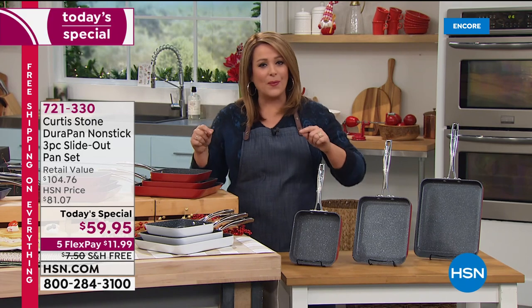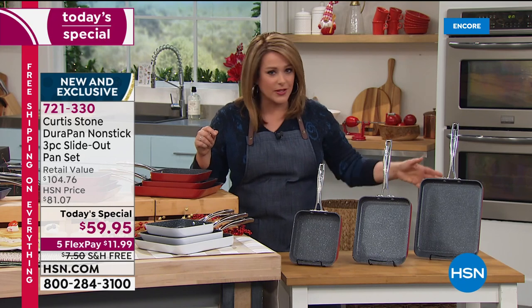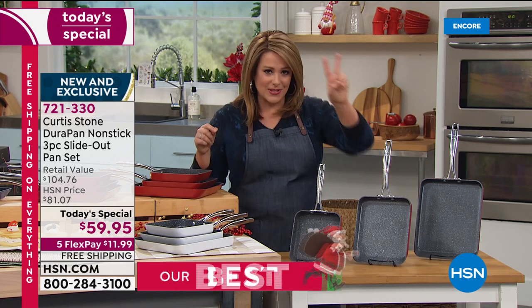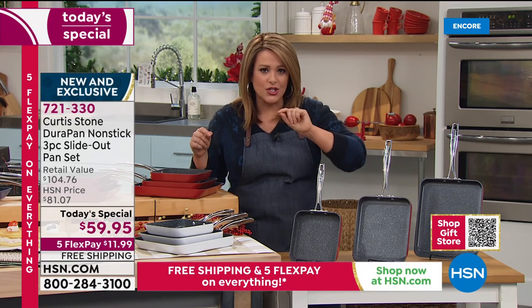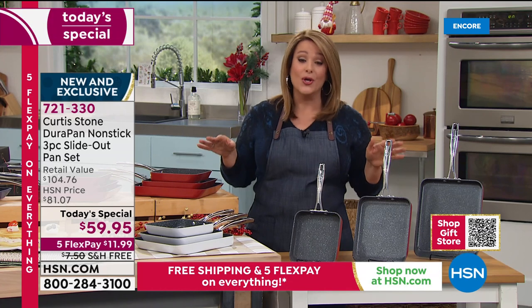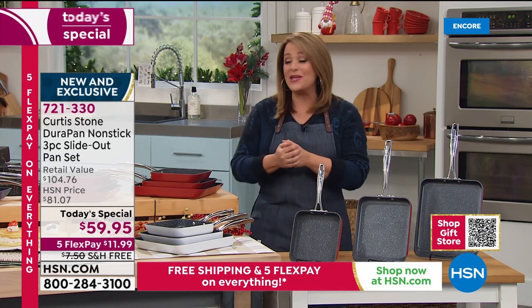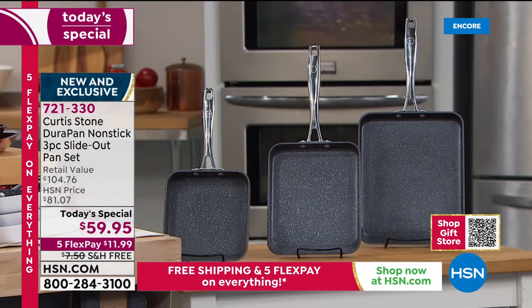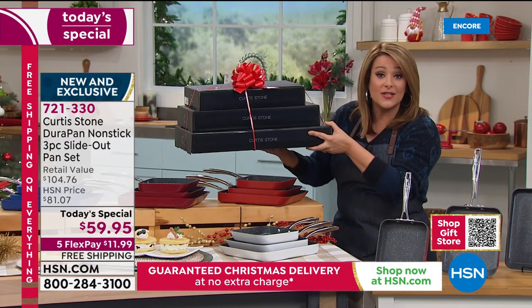Please place your order tonight — do not wait. Remember when we launched this unique design in January in a twelve-inch size at thirty-nine dollars, it sold out in two hours. Today's offer is spectacular. The item number is 721-330, and they're all coming in individual boxes so you decide what to do with them.